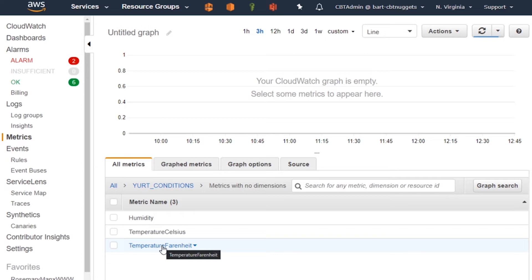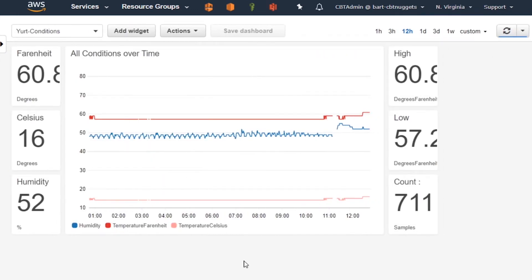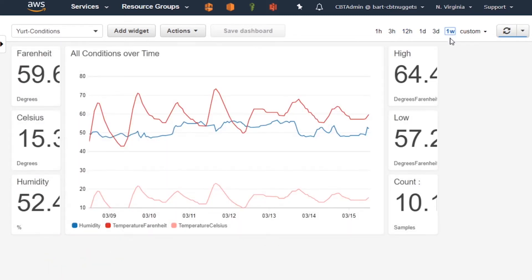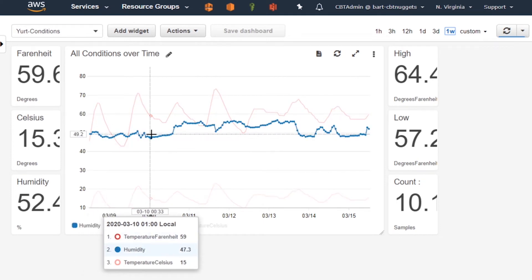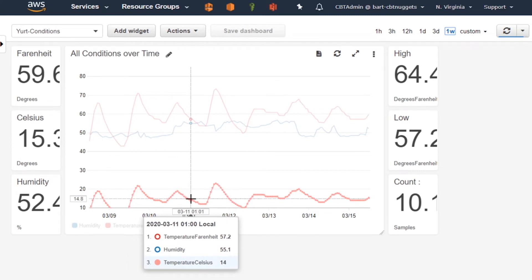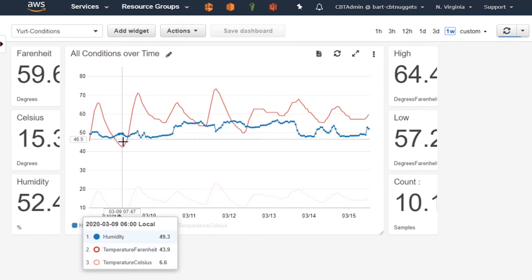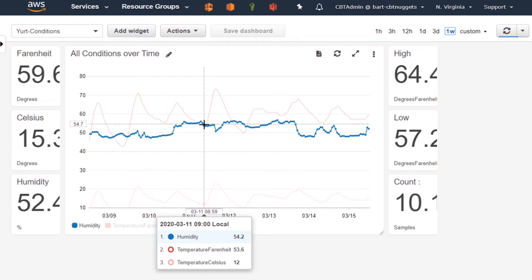Now I'm ready to look at the CloudWatch dashboard I built using all that metric data. Jumping into CloudWatch metrics, I can see my own namespace called 'Yurt Conditions', and inside that are the three different metrics: humidity, temperature Celsius, and temperature Fahrenheit — all created by that Python script running on my Raspberry Pi. I've gone further and published it in its own dashboard called 'Yurt Conditions'. Looking over the last week, you can see the red line is Fahrenheit, the blue line is humidity, and the peach-colored line is the Celsius rating.